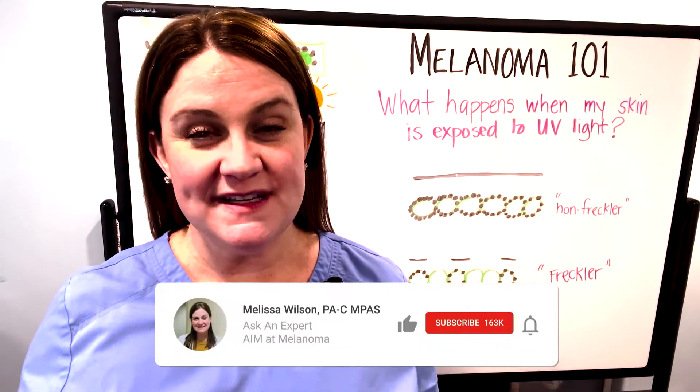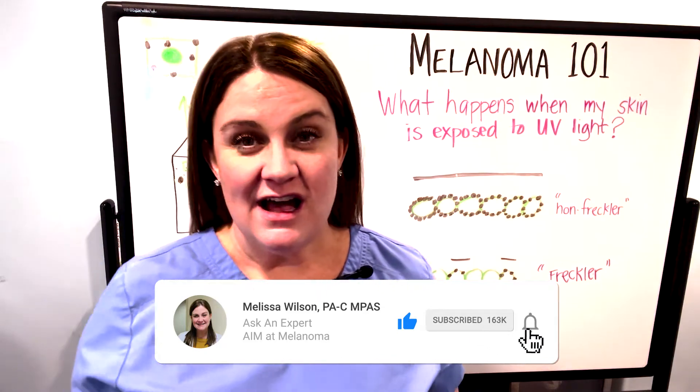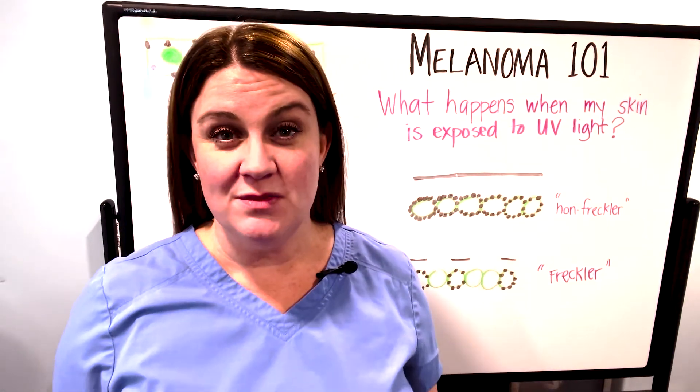Hi everyone, Melissa Wilson here, Physician Assistant and Aim at Melanoma's Ask an Expert. Thanks again for joining me for another installment of Melanoma 101.